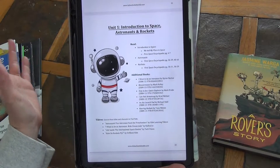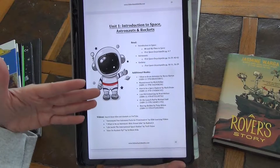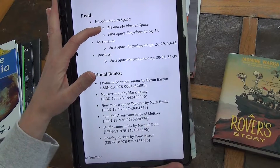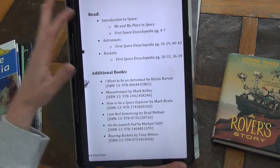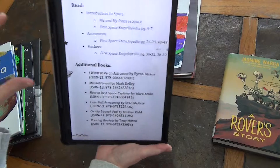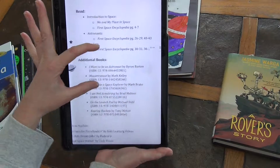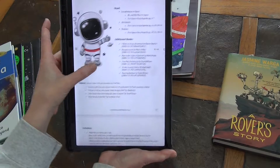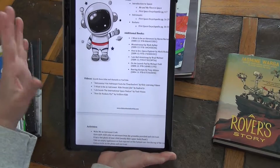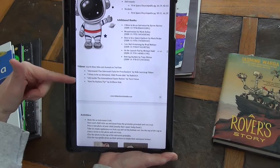Unit one is the introduction to space, astronauts, and rockets. For us, we did space and astronauts and then we're going to do rockets — we're just taking our time and enjoying it. We started out listening to Me and My Place in Space on YouTube, then read pages four through seven of our First Space Encyclopedia. She gives us the page numbers we need for astronauts, some additional books you can read, and some really cool astronaut videos on YouTube.